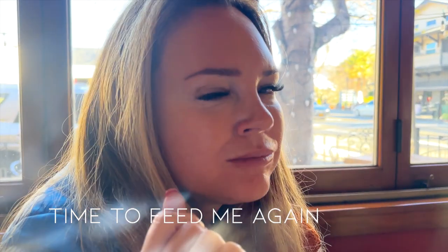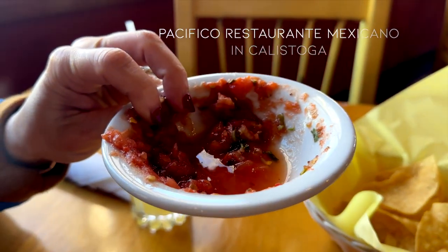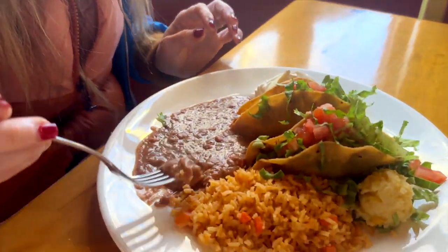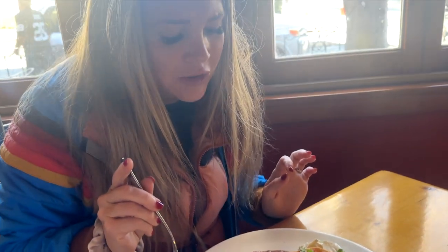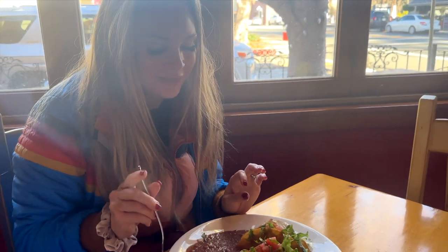How are you enjoying it so far? Really good — the chips are amazing and the salsa, you can see it's like homemade. The beans are so good. I think I'm going to be very happy here.